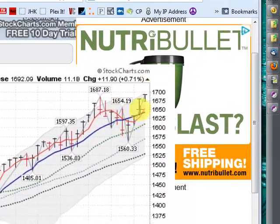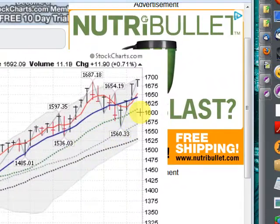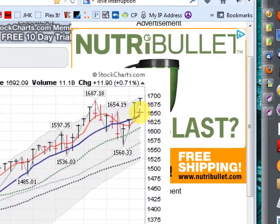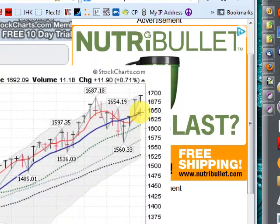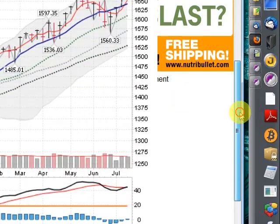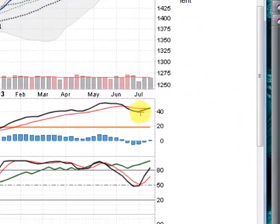This uptrend has resumed after the completion of this basing pattern. All indicators look good — your moving averages are all moving in an upward direction. Your shorter moving average, this red line, the four-week moving average, has now crossed above the 10-week — a bullish sign there.